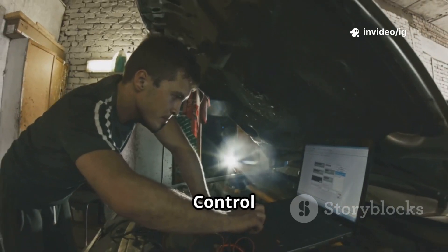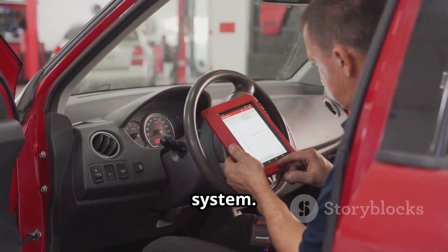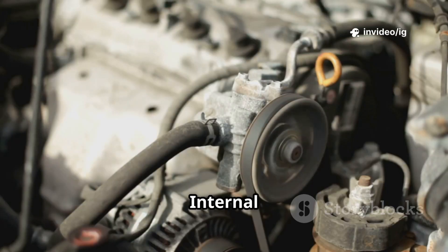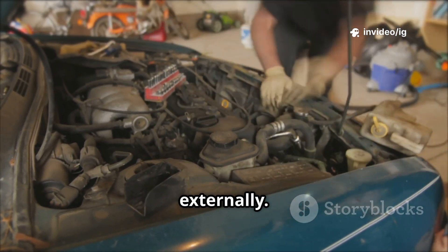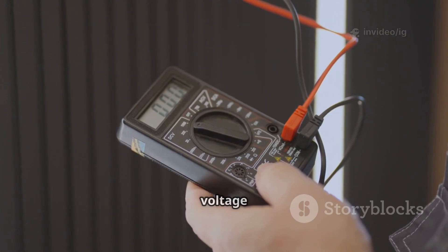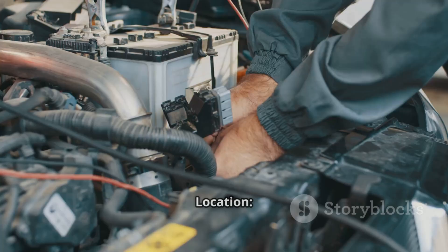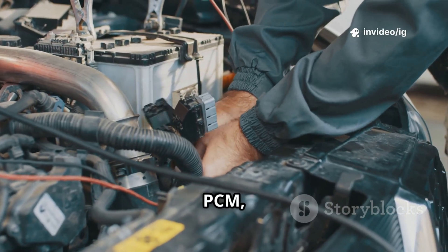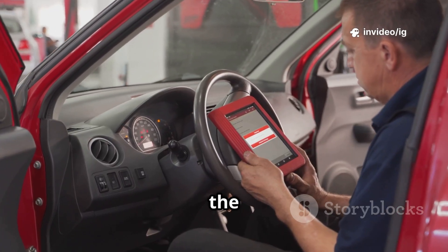Powertrain control module (PCM) location: near the firewall or under the dashboard. Function: monitors and regulates the charging system. Voltage regulator (internal or external to alternator) location: built into the alternator or mounted externally. Function: controls the alternator's voltage output. Wiring and connectors for the generator field terminal circuit location: between the alternator, PCM, and battery. Function: transmits voltage signals to regulate the alternator's function.